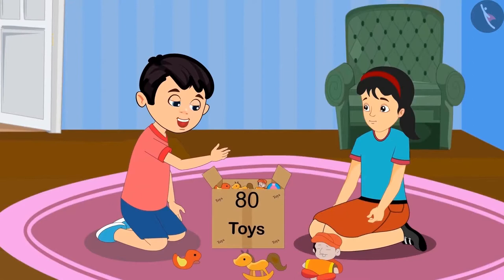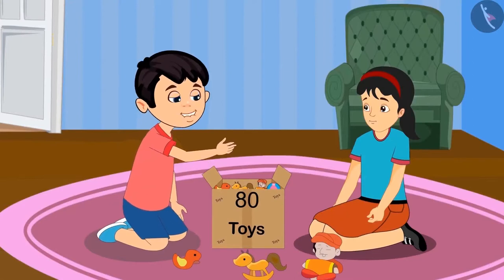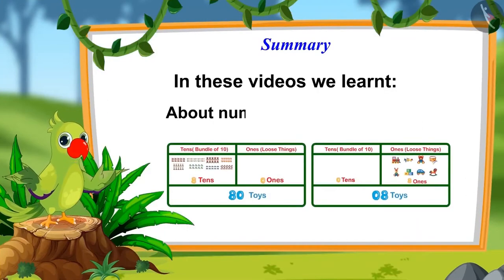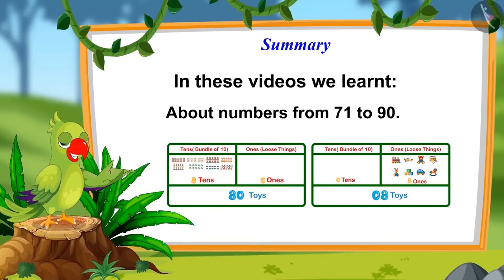Alright Pinky, I have understood. Let us start playing now. So children, that is all for today. In these videos, we learnt about numbers from 71 to 90. I hope you have fully understood this topic. Bye friends.